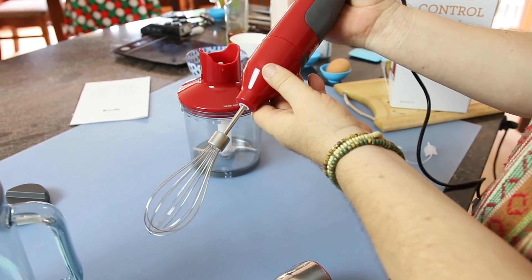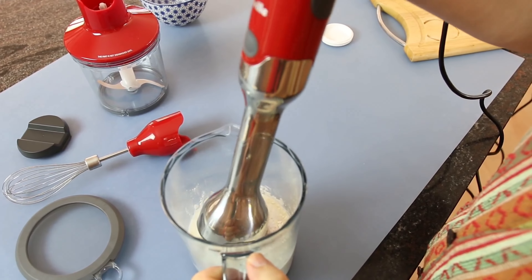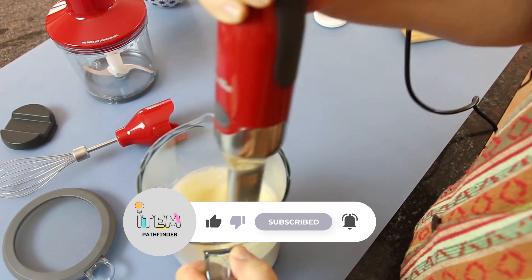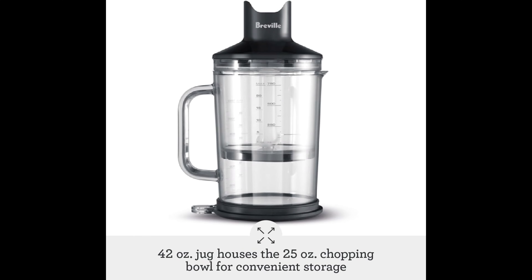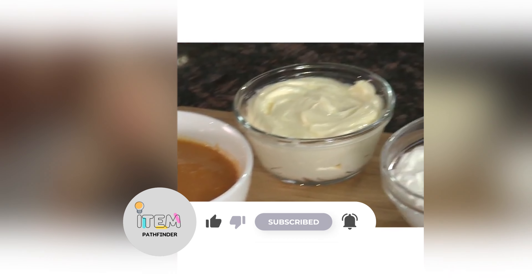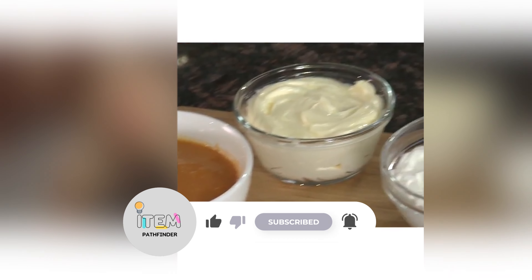Earning the top spot in our roundup of the best immersion blenders, the Breville Control Grip wowed us during testing. It combines impressive power and versatility, flawlessly pureeing soup and emulsifying mayo in record time. We were particularly impressed with its smoothie performance — this machine crushed ice in 40 seconds and blended even chia seeds smooth in just two minutes. With an impressive 15 speed settings, it can function as both an immersion and a standard blender. Since its base is silicone, you can stick the Control Grip into any stockpot or bowl without worrying about damage. It also includes a 42-ounce full-size blender jug, a chopping bowl, and a whisk attachment for making meringues, whipped cream, and other desserts. The Control Grip is fairly pricey for an immersion blender, though its extra functions justify the increased cost. The one negative we found in testing is that it's very loud at high speed.